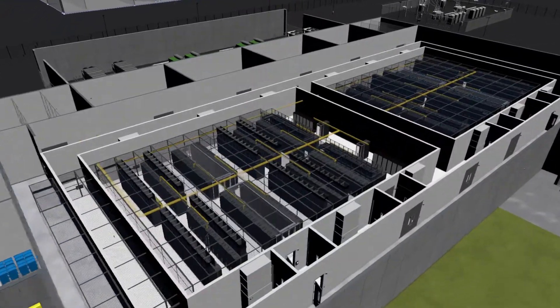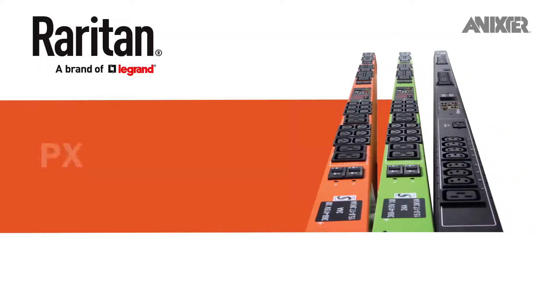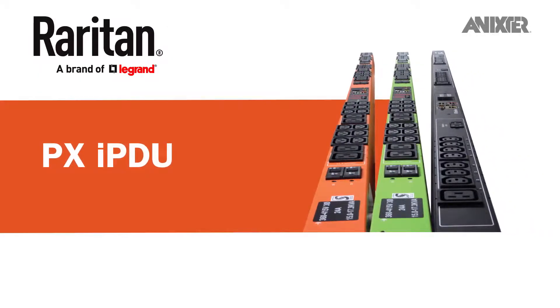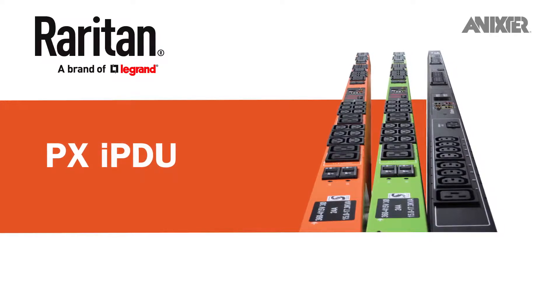Through our global partnerships and data center infrastructure solutions, we'd like to share with you Raritan's PX Intelligent Rack PDU, which allows you to improve uptime, save energy, and manage the power in your data center cabinets from afar.